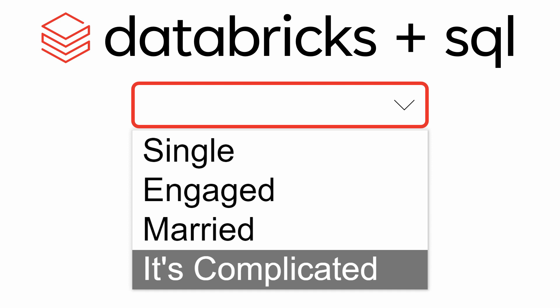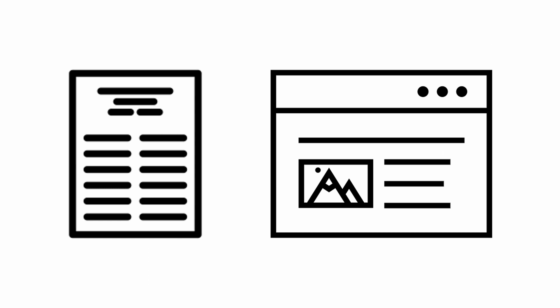We're going to examine Databricks' history with SQL, based on research papers and company posts.